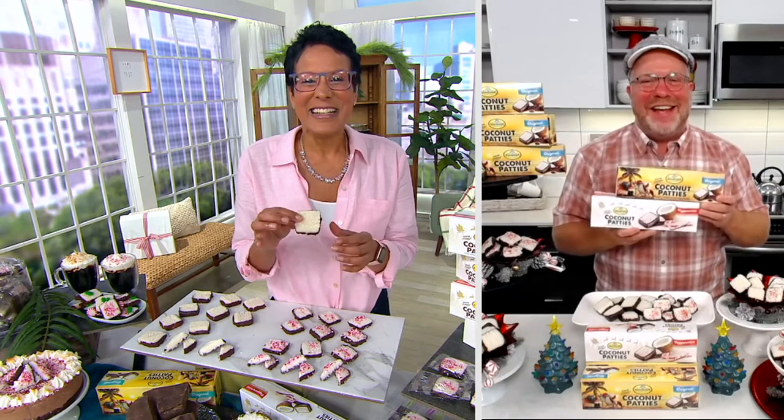Hey, my friends! Thanks for having me for the holidays — I'm super excited. I said a little bit about Anastasia, but they really are known. This is usually a bright yellow box; this is holiday packaging. They're known for these coconut patties, and we're bringing peppermint for the first time.